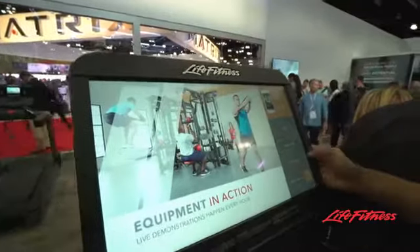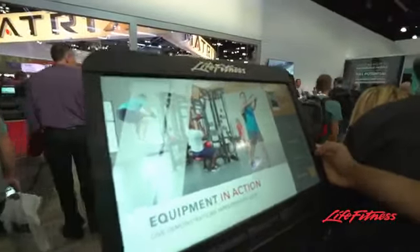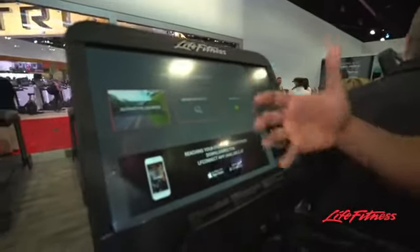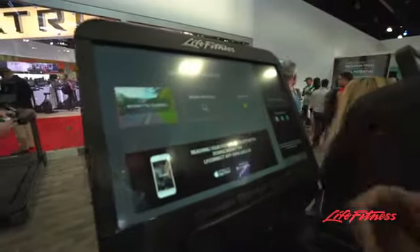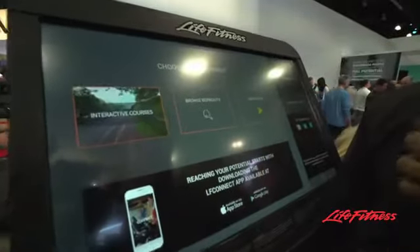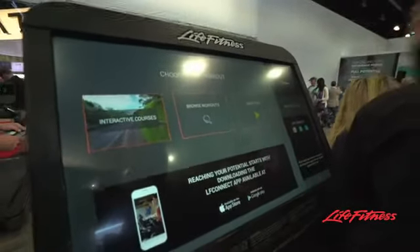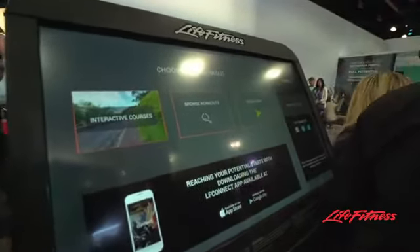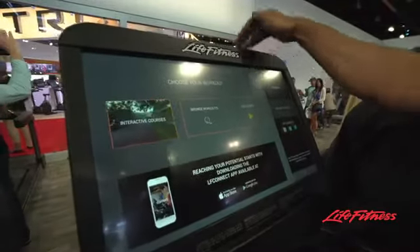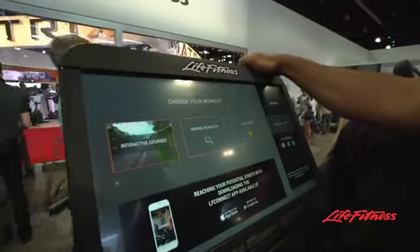Let's go to our main workouts. From a club owner perspective, the best part about this product is there are preloaded workouts on this machine. But if you want, you can connect it to our LFConnect.com platform and create your own personal workouts. So if you're big into interval training or small group training, this product will customize to the kind of workouts that you want to run for your exerciser.